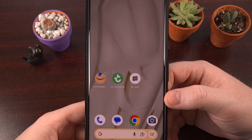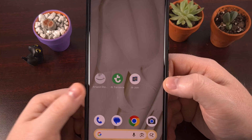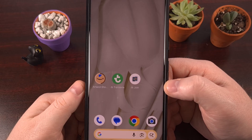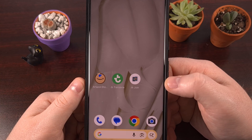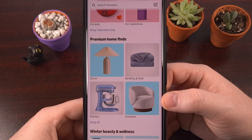The next time you need to use one of those archived apps, all you have to do is tap it. It will take a little bit of time for the Google Play Store to fetch the files required to launch the app, but after it has been downloaded and those files have been reinstalled, you'll regain access to that app and you won't lose any of your app data either.